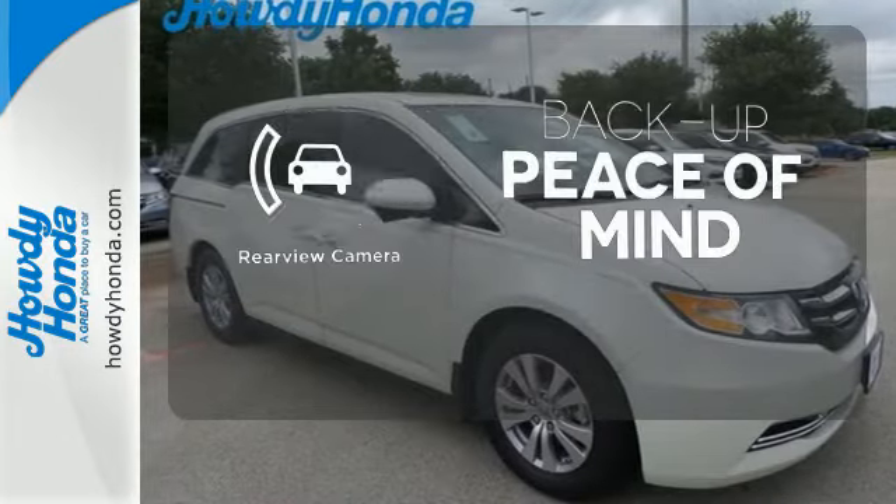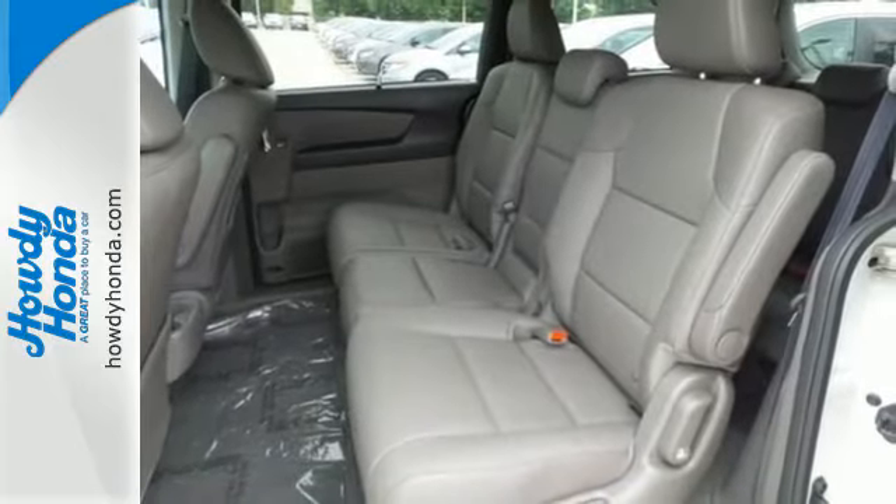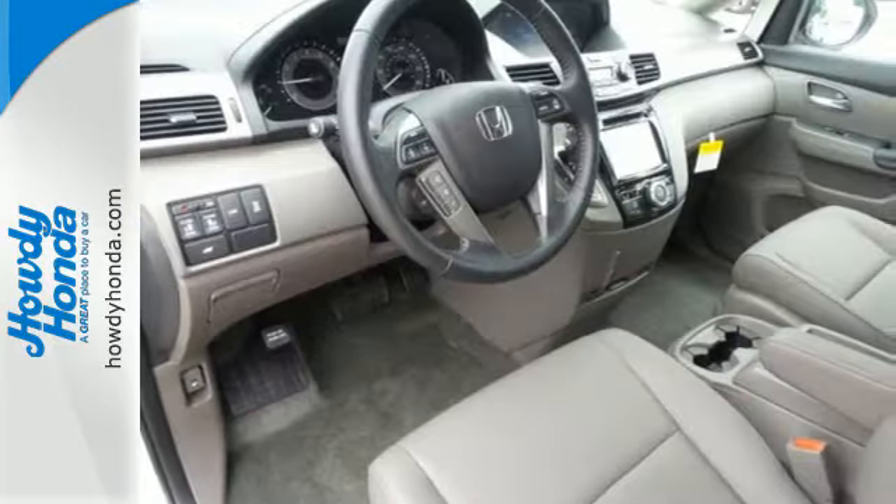Hindsight is 20-20 with the backup camera. Super functional, ultra-flexible, and the perfect collaborator every day. Take this Odyssey home today.